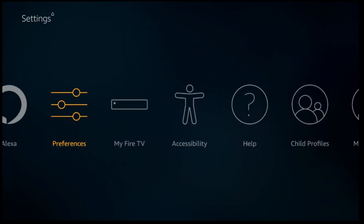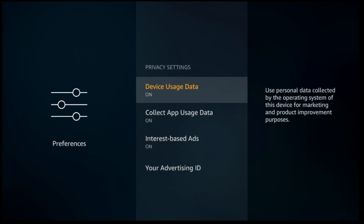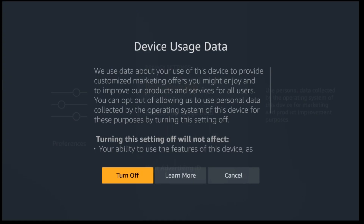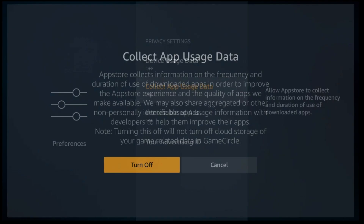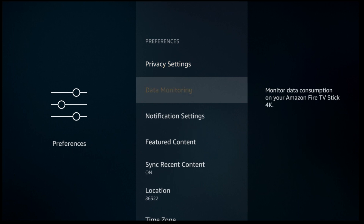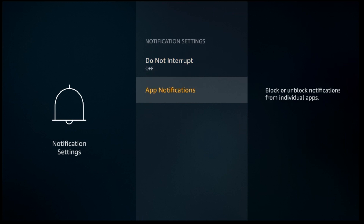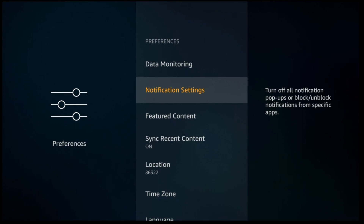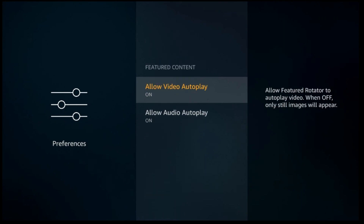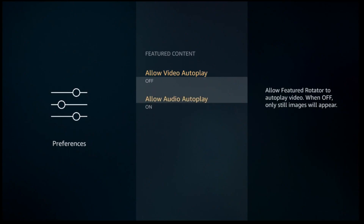Here's one of the biggest slowdowns — go to Preferences. Go to privacy settings and turn them off. Click back once and choose Data Monitoring and click it off. Go back once, go to Notifications and turn on Do Not Interrupt. Click back again and choose Featured Content — this is a big banner on top of your home page that plays a trailer when you scroll to it. Be sure to click those two off.